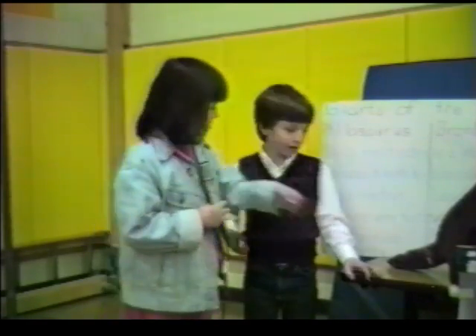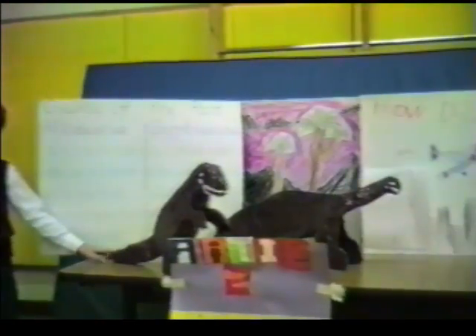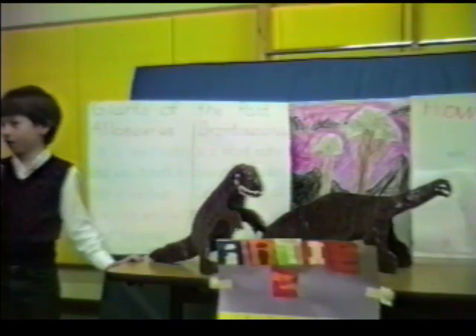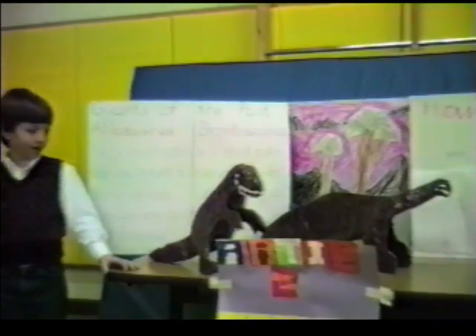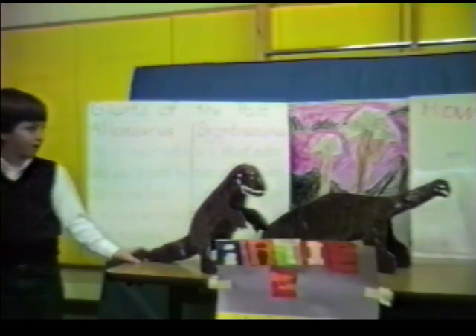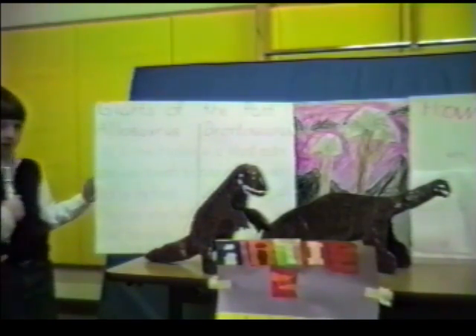I'm here with Arthur. He's going to tell us some about his project at Expo 87. I'd like to know, did you make these yourself? Yes. Can you tell us what these models are? Allurosaurus and Brontosaurus. Do you know when dinosaurs lived? Long time ago. Would you like to tell us some about your project? Can you tell us some about your poster? It took me a long time to make it.